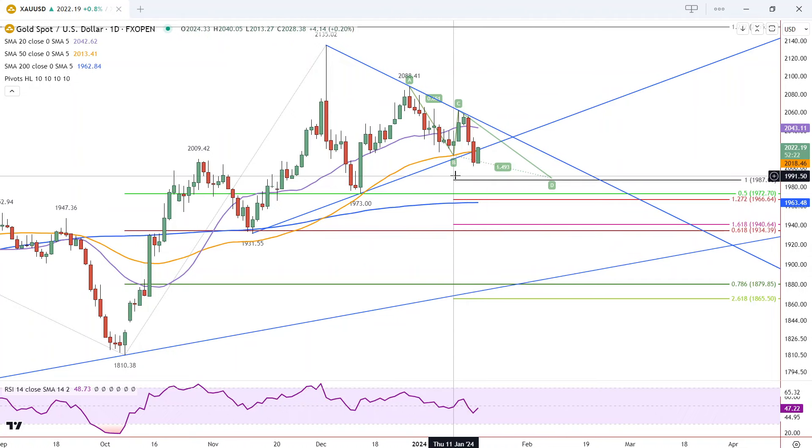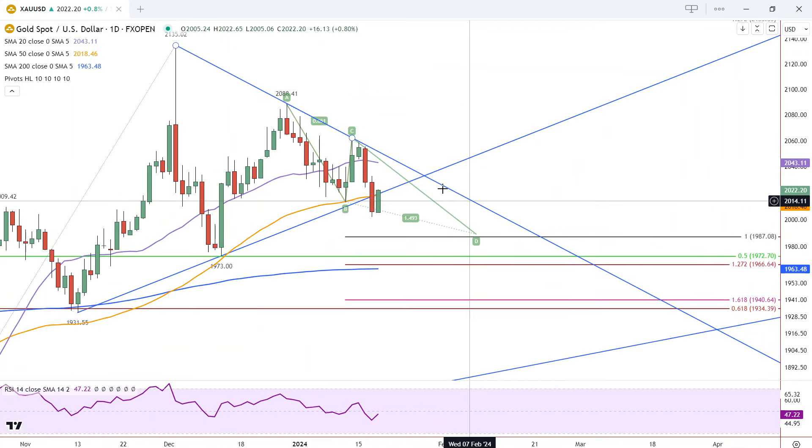Now today we have a counter-trend rally intraday, but what's interesting is it got back above both of these lines. Notice how the two lines are converged, and that makes that pivot area potentially more significant, whether we break down or we break up.